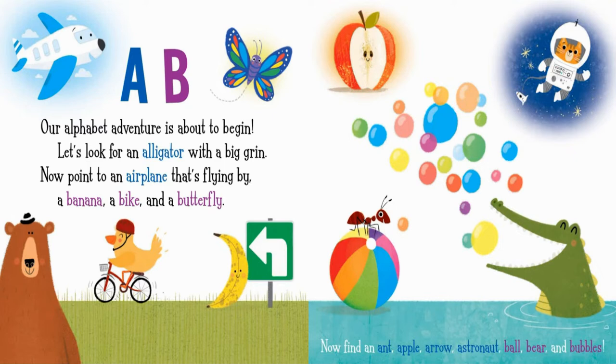A banana, a bike, and a butterfly. Now find an ant, apple, arrow, astronaut, ball, bear, and bubbles.